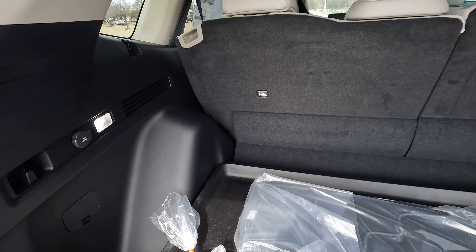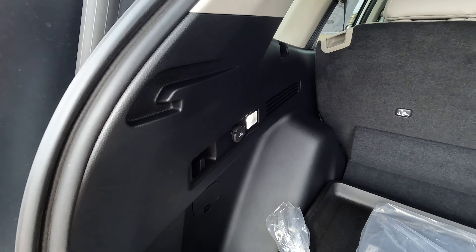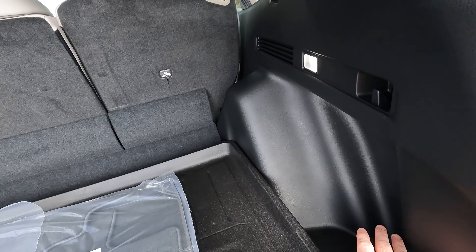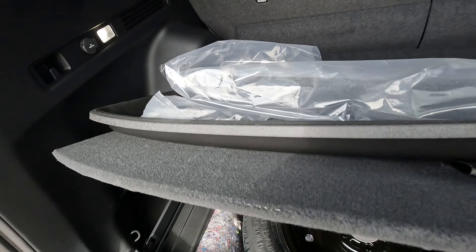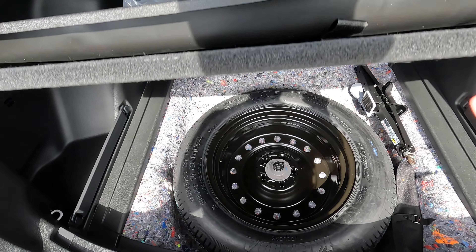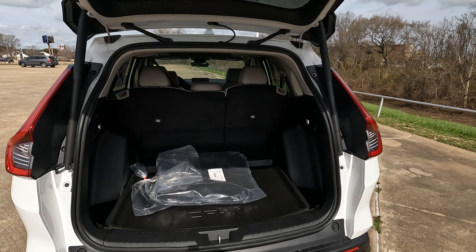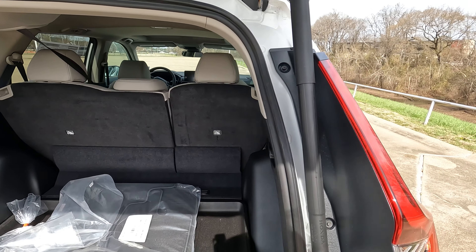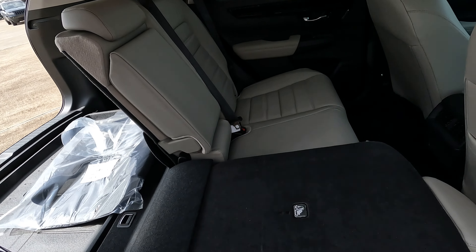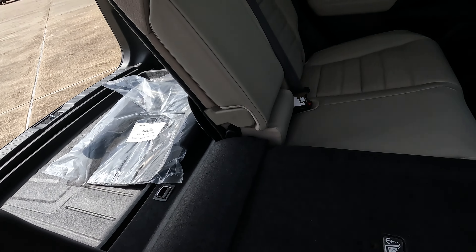Back here you'll find cargo lighting on both sides, a 12-volt power outlet, and bag hangers. There is an available cargo cover, and there are little nooks on each side of the rear cargo area. You do have a spare tire — I know that's very important to a lot of you. You can tow up to 1,500 pounds, and cargo capacity starts at 36.6 to 39.3 cubic feet. When you lower the rear seats flat, you're looking at 76.5 cubic feet of maximum cargo space.